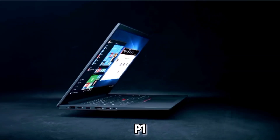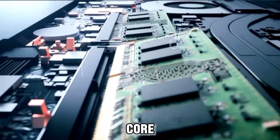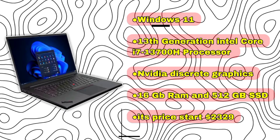Lenovo ThinkPad P1: an excellent mobile workstation suitable for AI data work with Xeon or Core i9 CPUs, ECC RAM, and Quadro RTX graphics. It is durable and has lots of ports. Specs include Windows 11, 13th-generation Intel Core i7-13700H processor, NVIDIA discrete graphics, 16GB RAM, and 512GB SSD. Price starts at $2,329.